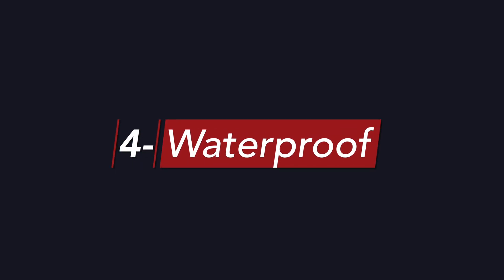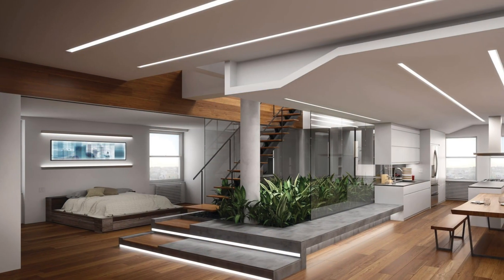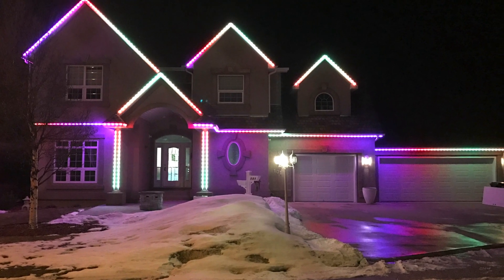Another factor to consider is waterproofing, known as the IP rating. This rating has 2 digits: the first shows how dustproof the product is, and the second how waterproof it is. The higher the digit, the more protected the product is. If you're placing your LED strip far from water and moisture, an IP rating of 00 should be sufficient. For bathroom or outdoor decorative use, you should use a strip with an IP rating of at least 65.